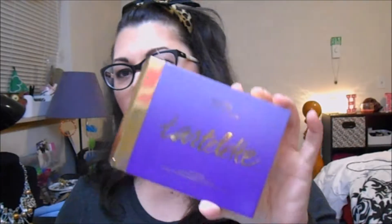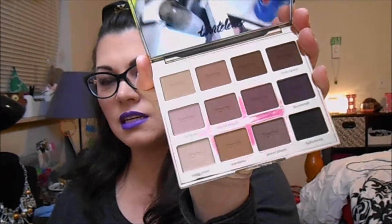I got this a while ago but I thought I'd go ahead and show you anyway. It's a Tarte palette. I have not even used it yet — it's been sitting around waiting for me to dig my hands in it. It is beautiful. I've wanted this for so long that now that I have it, I kind of just don't even want to mess with it. But there will be a video on that sooner or later.